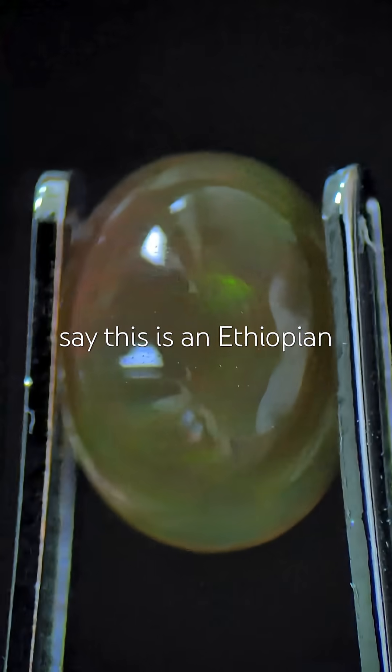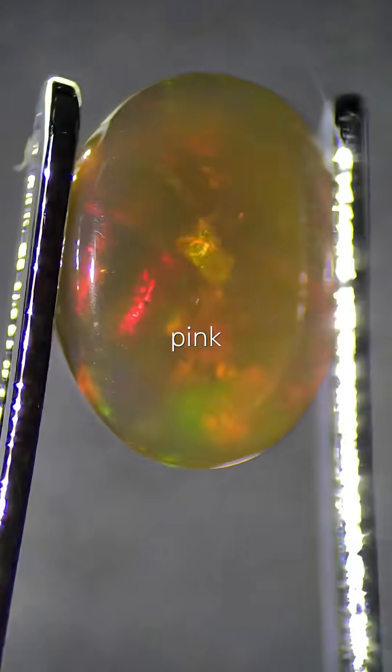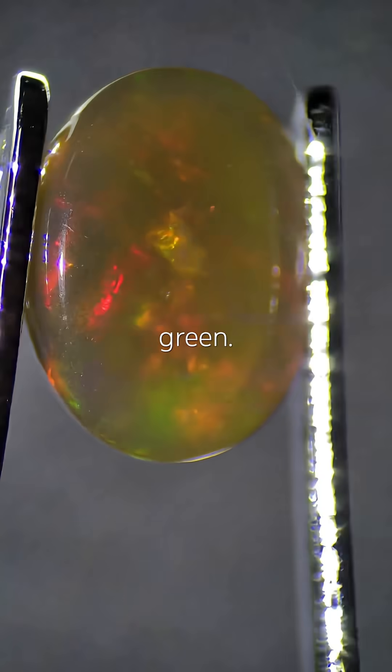Based on the color, I'd say this is an Ethiopian well of fire opal. Under the microscope it's stunning — red, pink, yellow, orange, and green. It really looks like multicolored fire.